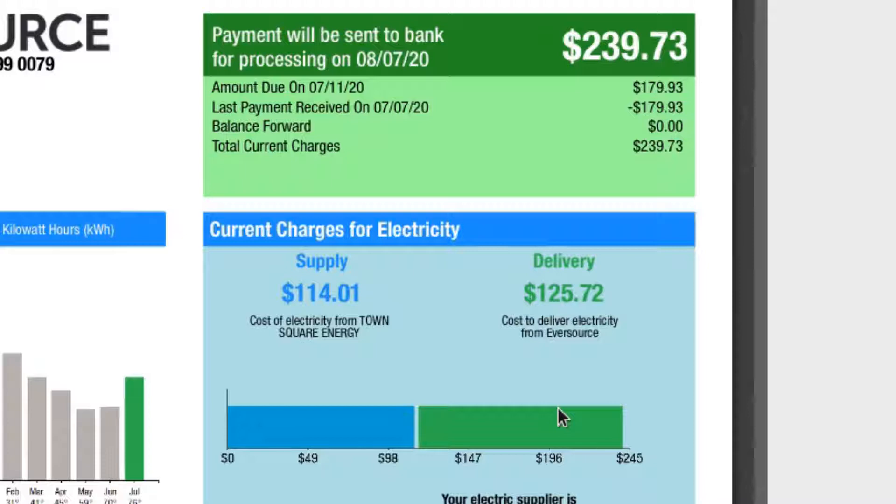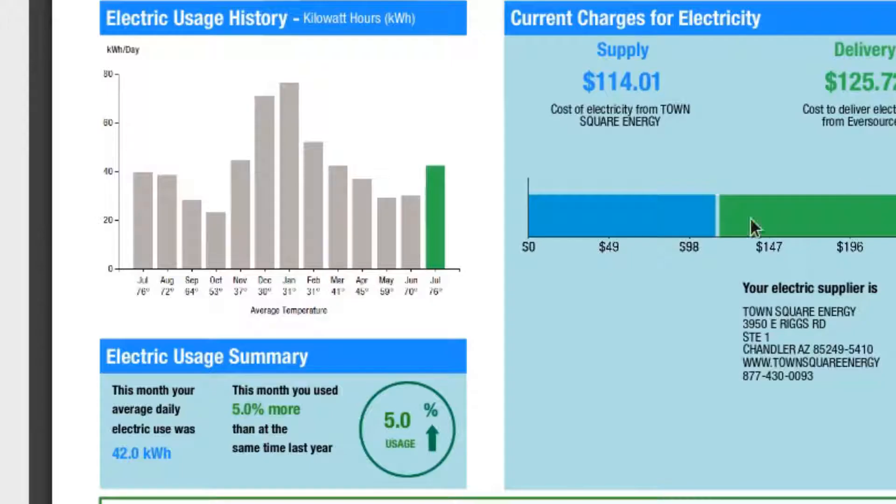That's just the way they do it up here in the Northeast — I don't like it. It makes it more difficult to find out what you're really paying, but it's pretty much split down the middle: about eight cents per kilowatt hour for the supply and about eight and a half cents for delivery. There's no getting around it — it is what it is.